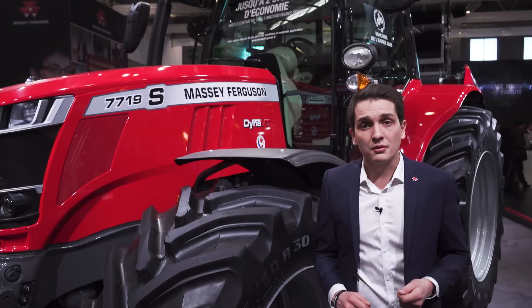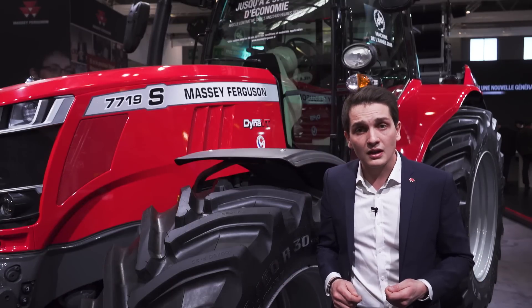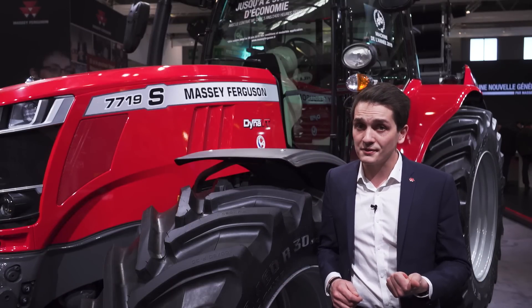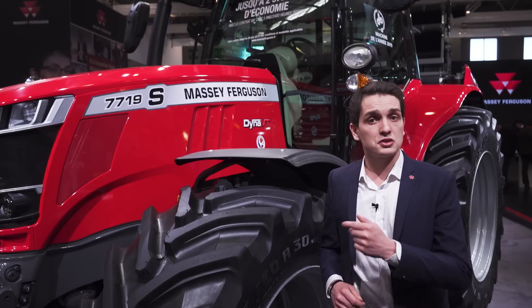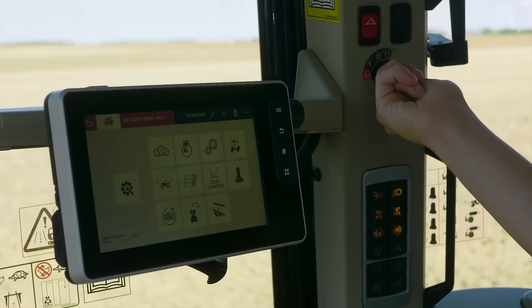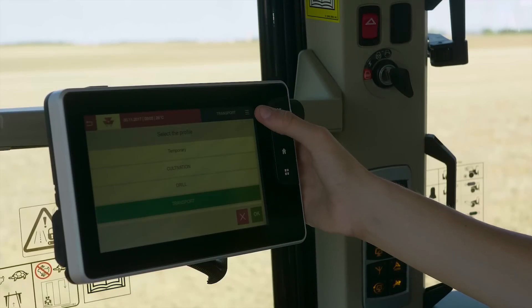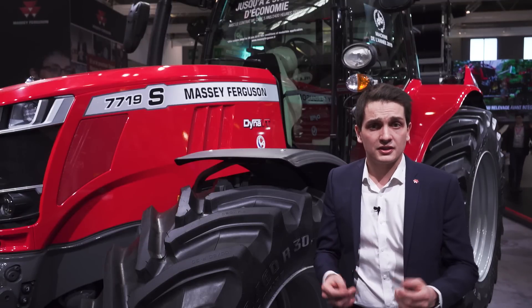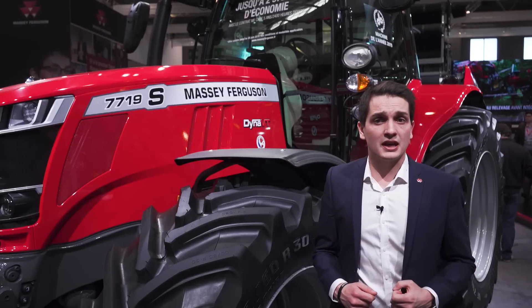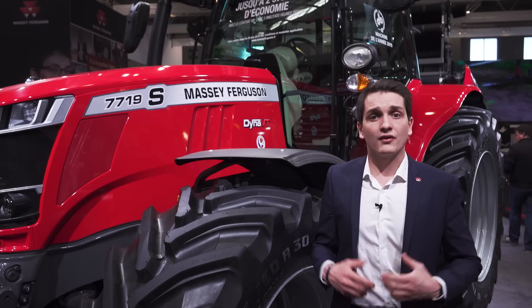Inside the cab, we can find the new Datatronic 5 terminal, offering intuitive operation, control of MF technologies and functionalities, but also ISOBUS compatibility. This ISOBUS functionality is allowing the operator to easily control the MF RB4160V PROTEC. We are hitched to this MF7719S for CIMA 2019.